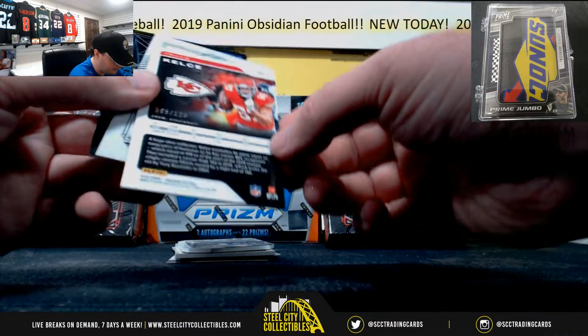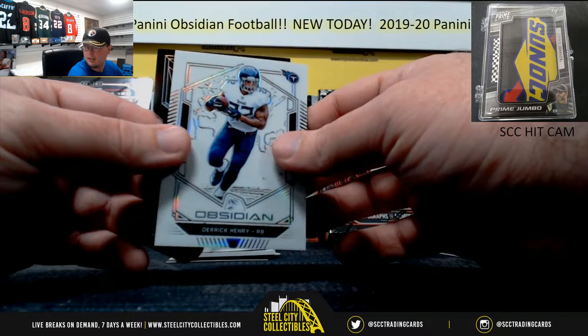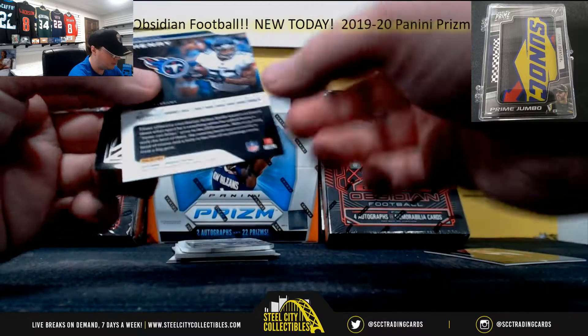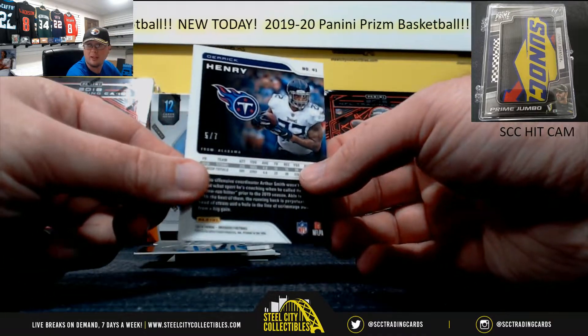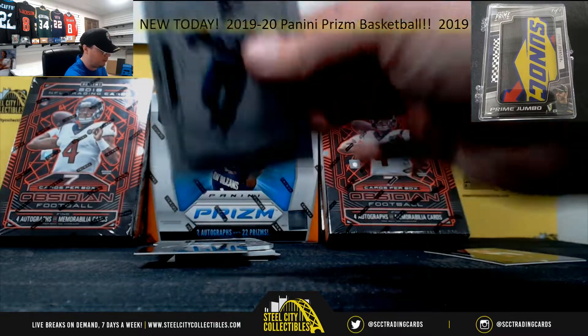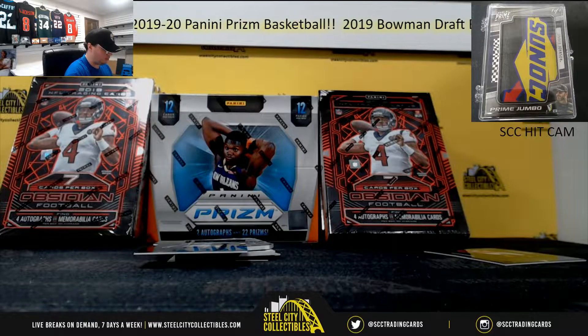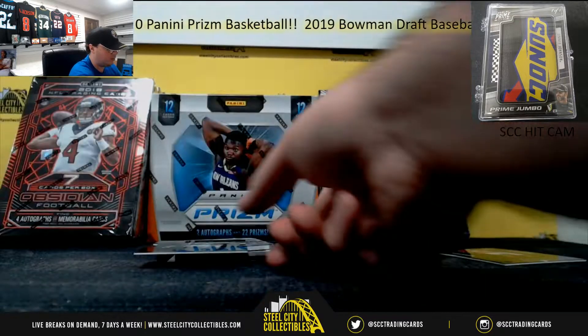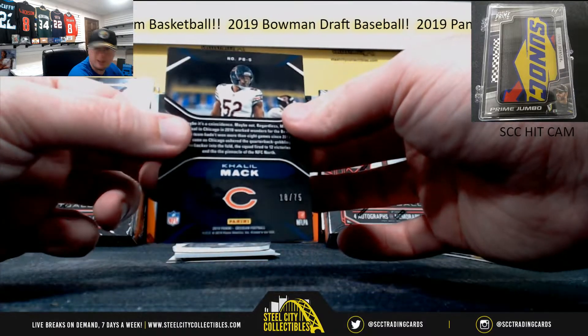So our favorite Travis Kelce, numbered to 125. Derrick Henry, numbered to 50. White Derrick Henry there. Pitch Black, Khalil Mack, numbered to 75.